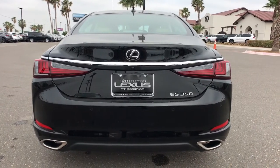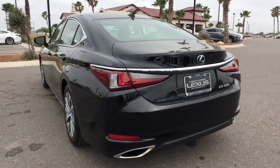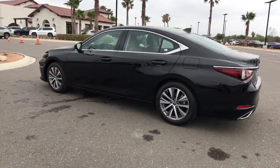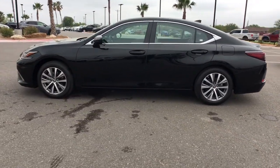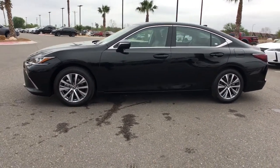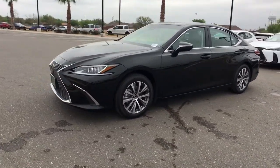Sun/moonroof, keyless entry, backup camera, premium sound system, satellite radio, power passenger seat, adaptive cruise control, keyless start, lane keeping assist, remote engine start. Luxury-minded with a tech-savvy soul.